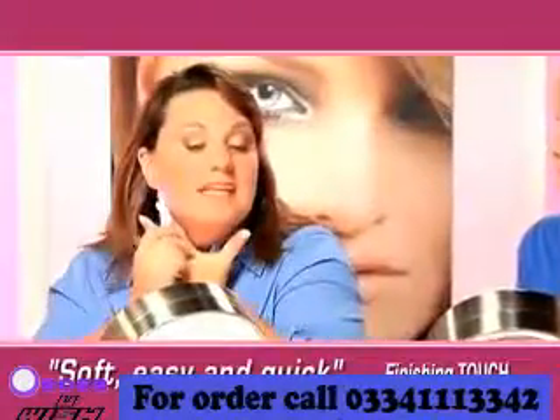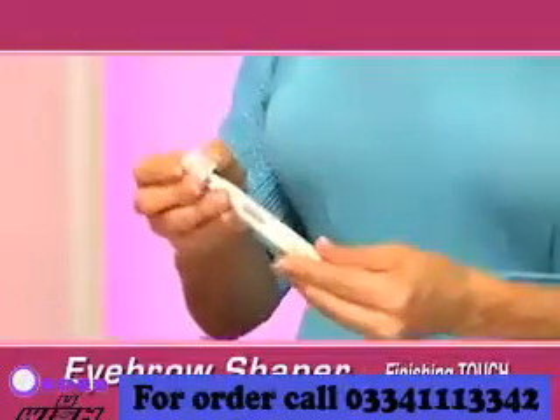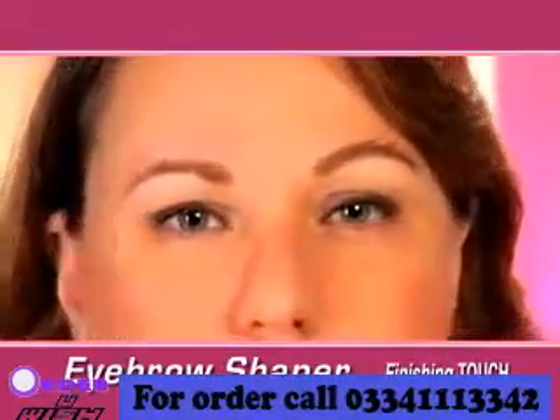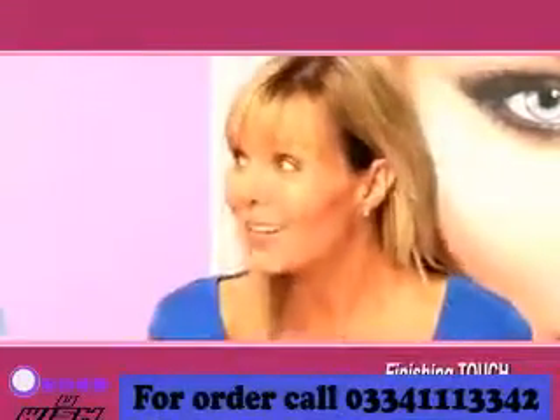It's quick. And this light lets me see everything. And for perfectly shaped eyebrows, all you have to do is snap on the eyebrow shaper, brush across, and look at the difference. Oh my goodness. It's so smooth and soft, you guys. Just feel this. There's no more peach fuzz.